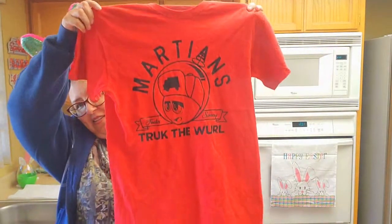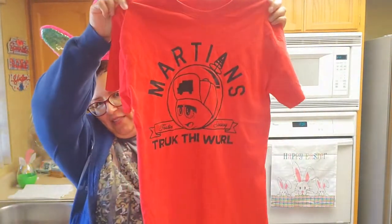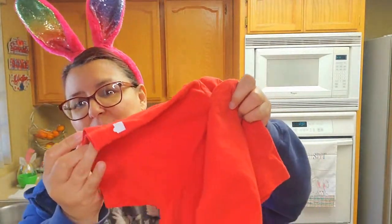I grabbed this one — it says Martian's Truck, and I'm not sure how to pronounce it. But I looked it up and wow, these are actually $14 and up. I got this for $1.50, so I got it to resell. The brand is right there on the shirt. I grabbed this to resell — I could probably sell it for maybe $12 to $14. It has a symbol right here — is that what it means, a truck?